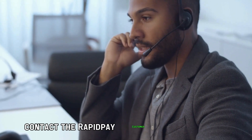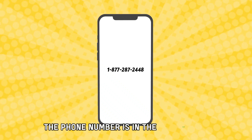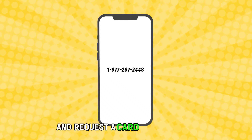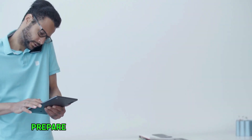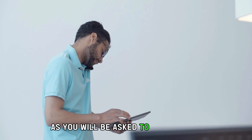Contact the RapidPay customer service team at 1-877-287-2448. The phone number is in the description. Request a card cancellation and prepare a valid reason for the cancellation, as you will be asked to provide one.